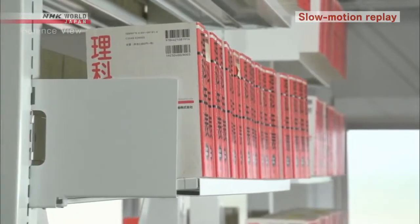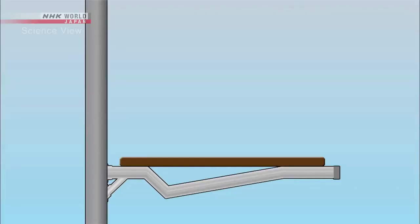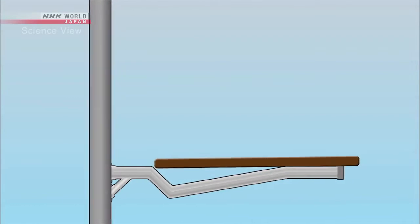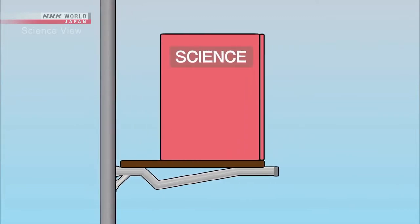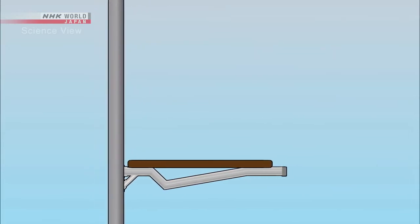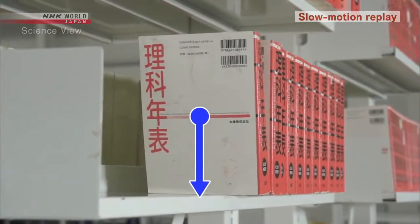Although the mechanism seems rather simple, the Takumi finally arrived at this conclusion through trial and error. At first, the shelf was parallel to the floor. The plan was to let the shelf slide into a groove to make it slant inward. But when it was tested, the books fell off the shelves before the mechanism came into effect. Books fall over when their center of gravity moves beyond the edge of the shelf. The Takumi sought a way to tilt the shelf before this happened.